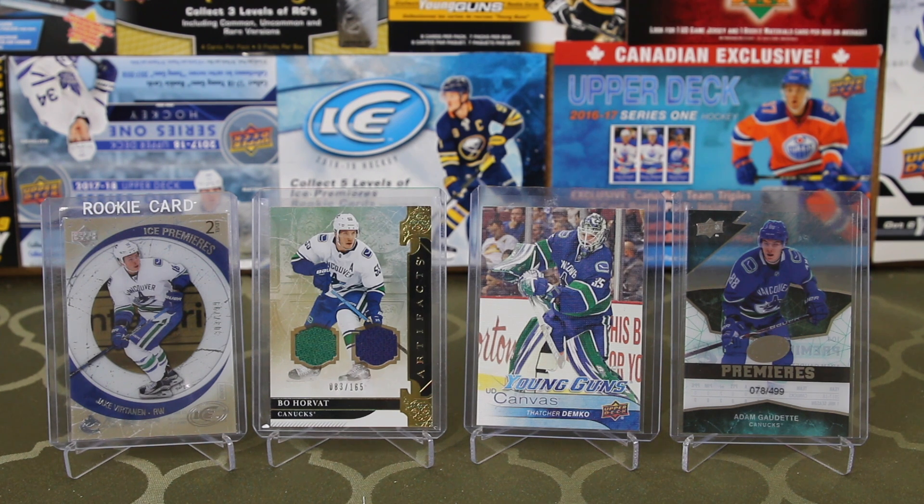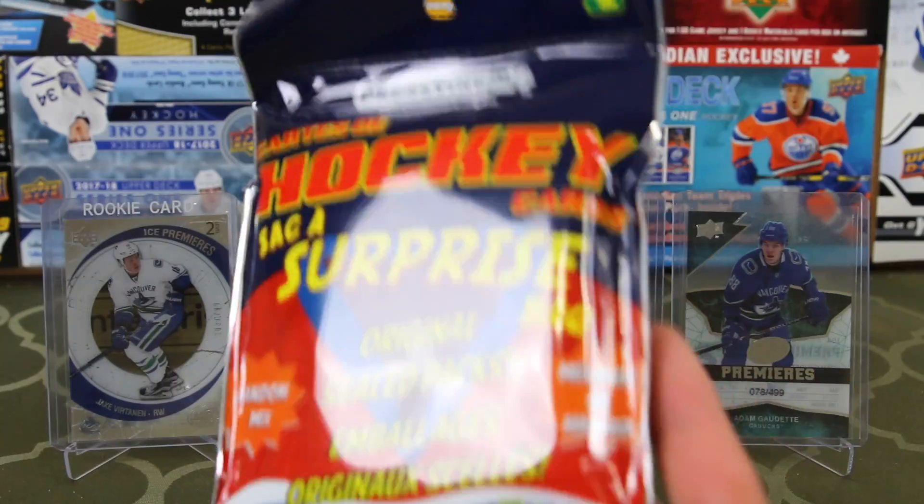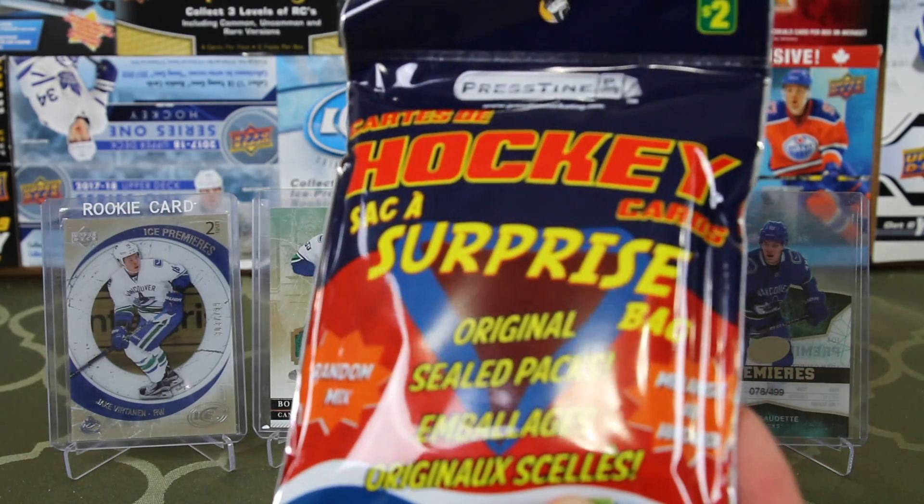Welcome back everyone, this is Beauty Bricks and today we have a different kind of video. It's five of these Dollarama hockey bags — hockey card surprise bags. Ethan, you've opened these before, right?